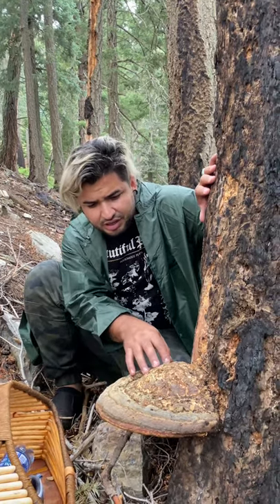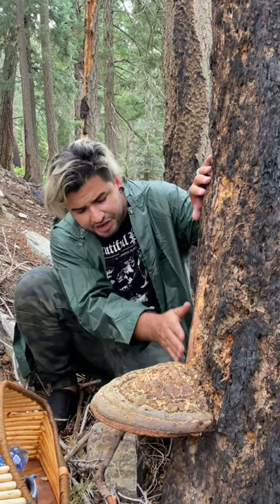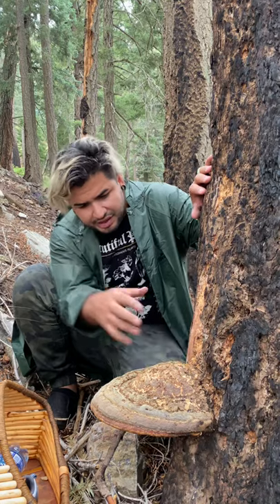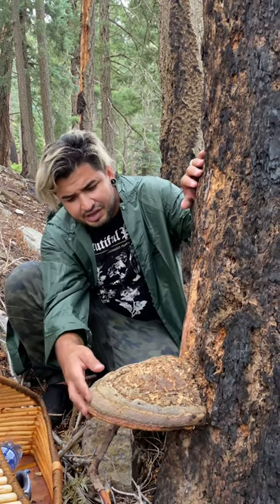The red belted conch never grows with a stem. It's always attached directly to the tree with no stem, and it always has either a bell shape or a semi-flat fan shape.